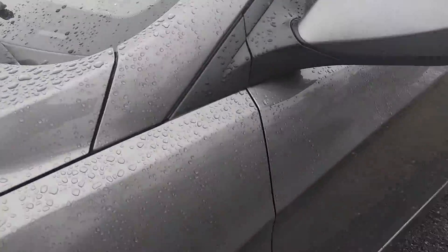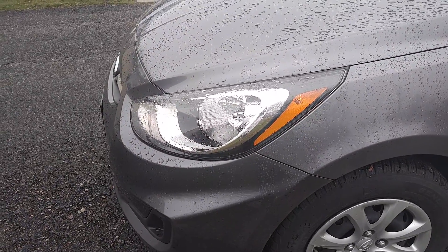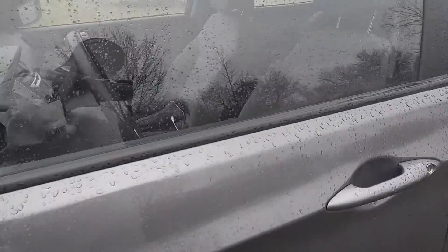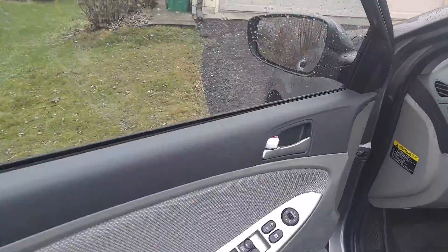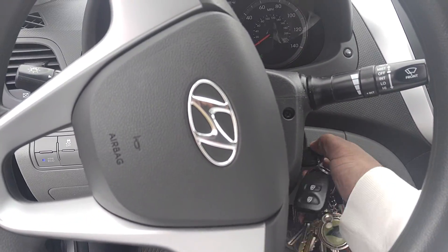So apparently this is why the battery died. But once the battery charged, it turned out to be a good battery still. So we unlock, we go in — headlights are still on. Fire it up.